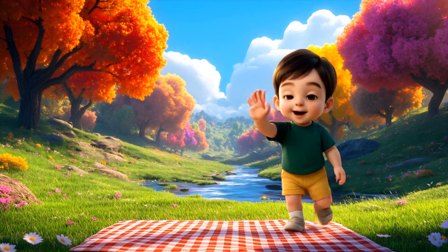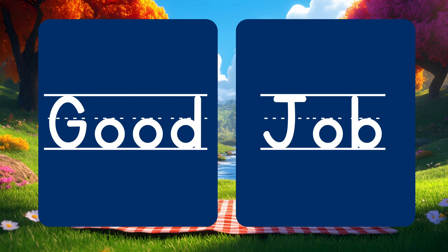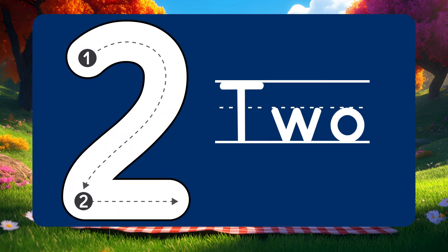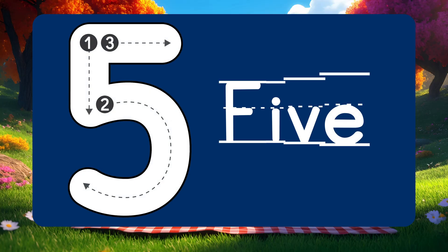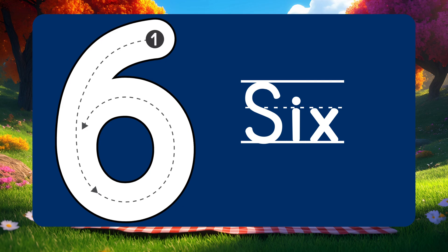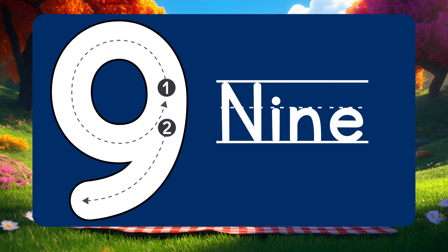Great job friends! You just counted all the way to 10! Let's say them one more time together: 1, 2, 3, 4, 5, 6, 7, 8, 9, 10!